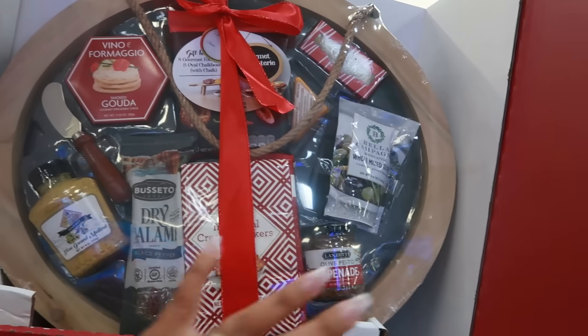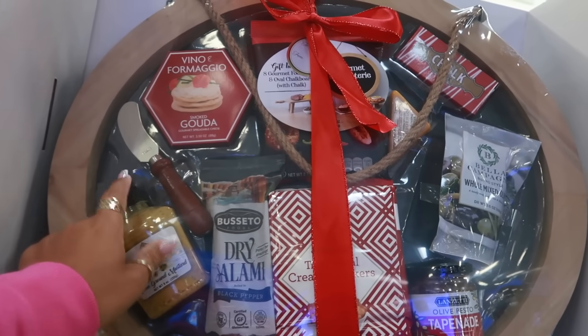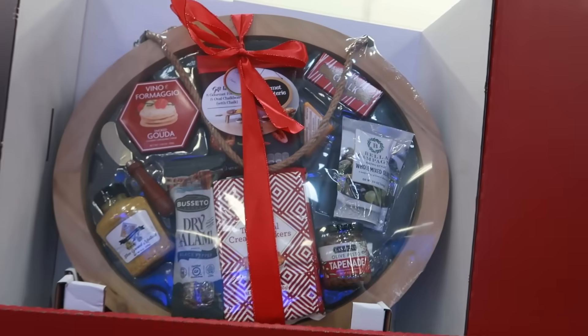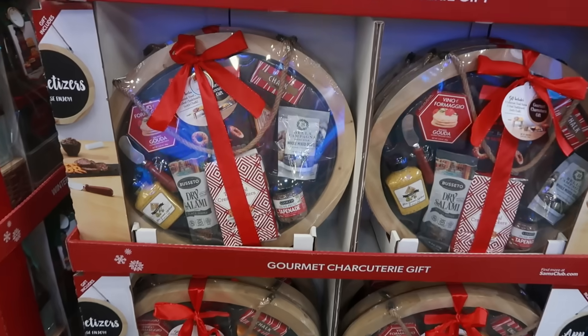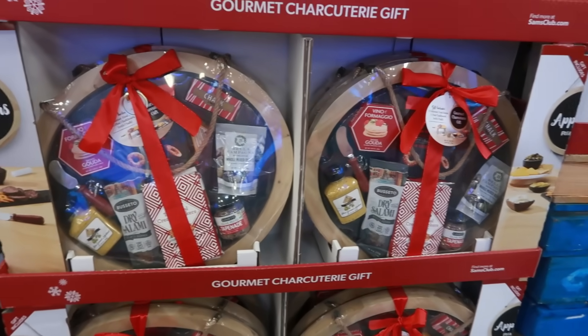The charcuterie gift comes on a board — I think it's a chalkboard — with a rope to hang it up and all kinds of goodies inside. I think they're all the same. I like that.